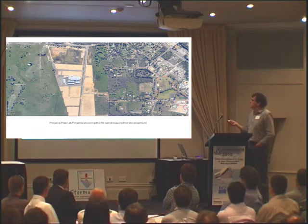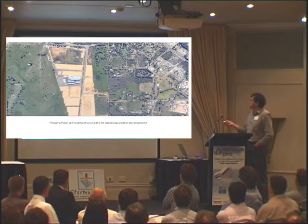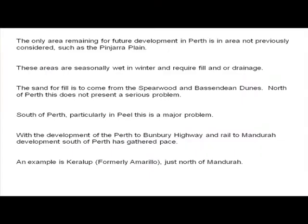What you have to do now to raise it is the sand is brought in. Good yellow sand comes from the Spearwood system. The only area now available — because most of the land has been along the coast, used up the sand dunes, but used up most of the rest of it — we're now stuck with developing on these low-level soils.